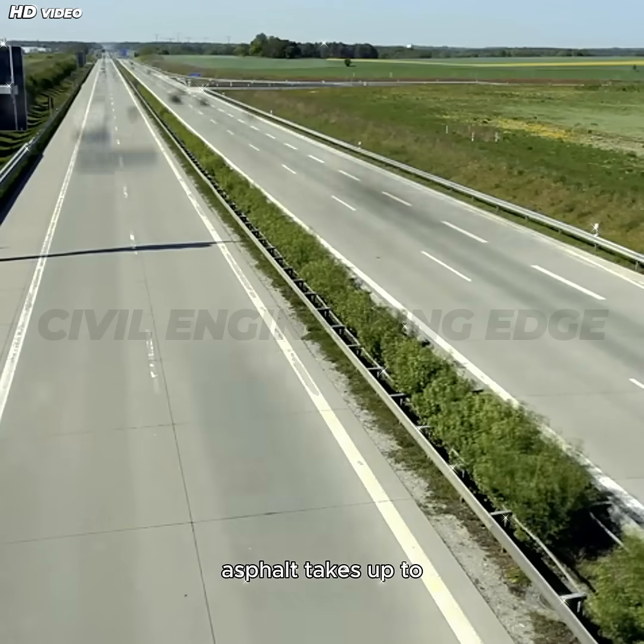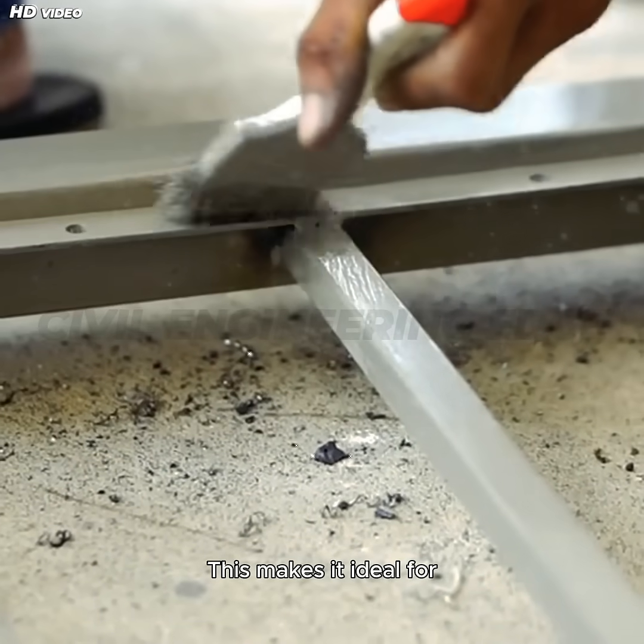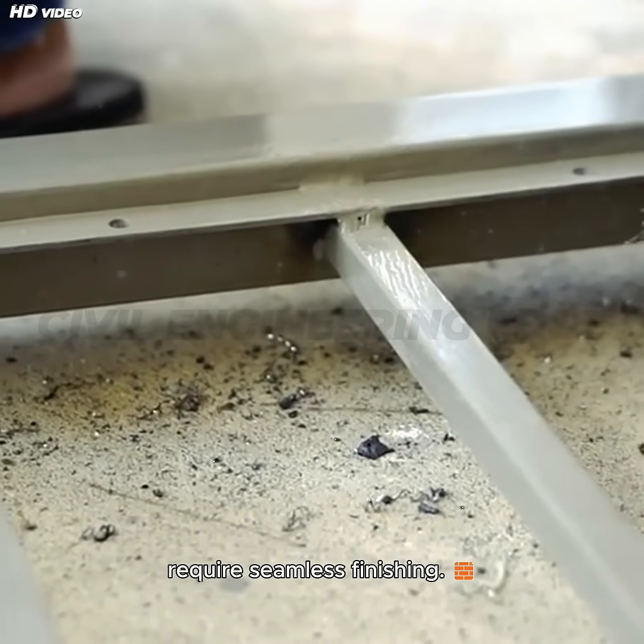One important thing to note: asphalt takes up to two days to fully cure, which means it remains workable longer during installation. This makes it ideal for large-scale projects that require seamless finishing.